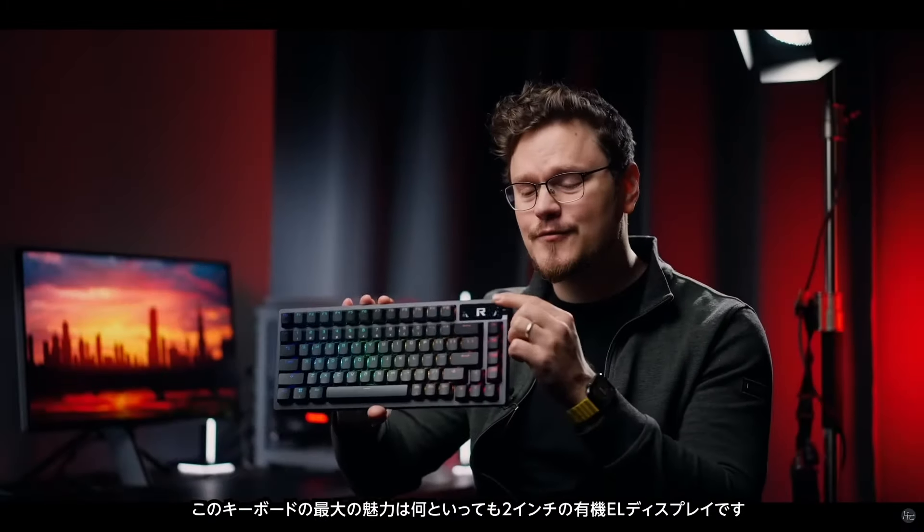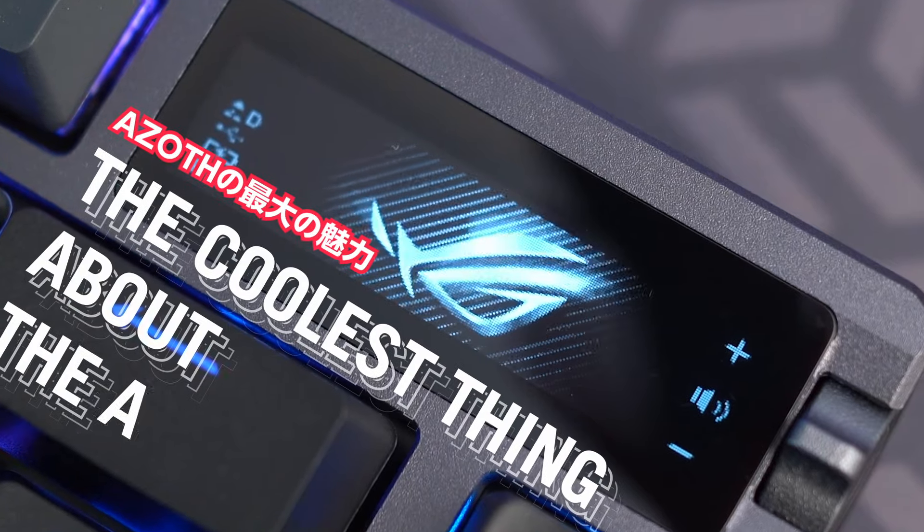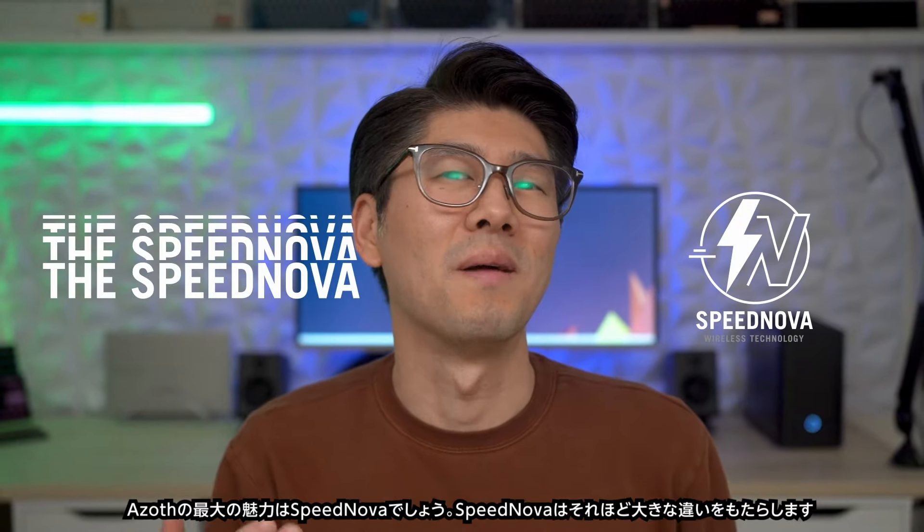The biggest bling on the keyboard is, of course, that 2-inch OLED screen — probably the coolest thing about the Azov. Does Speednova make that big of a difference?